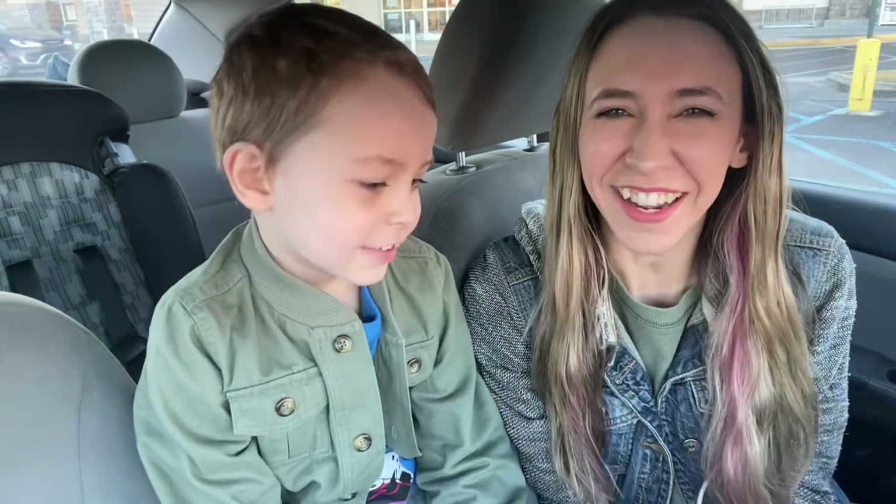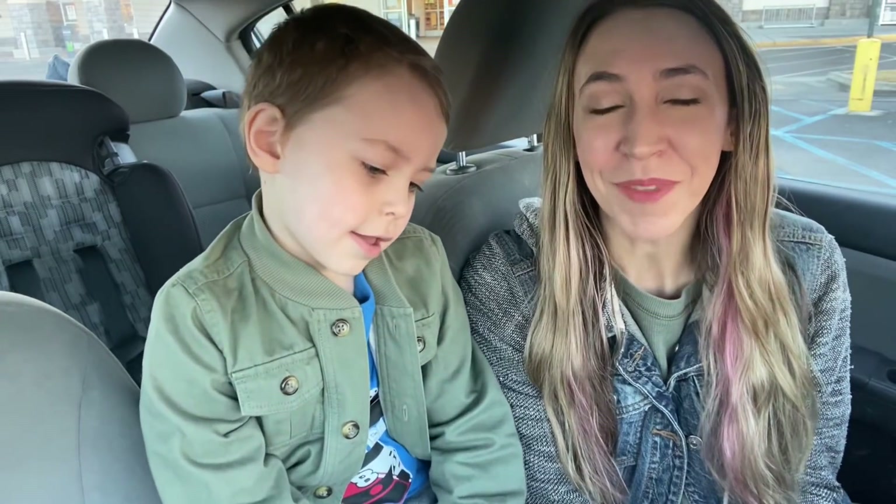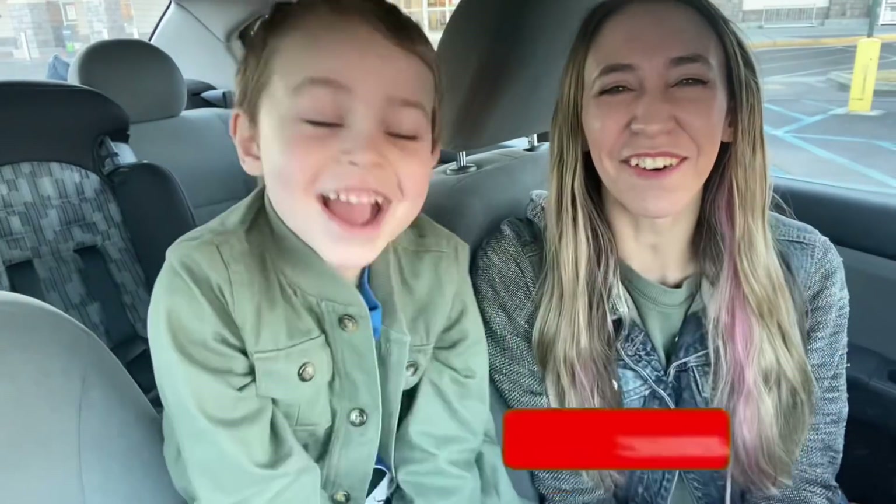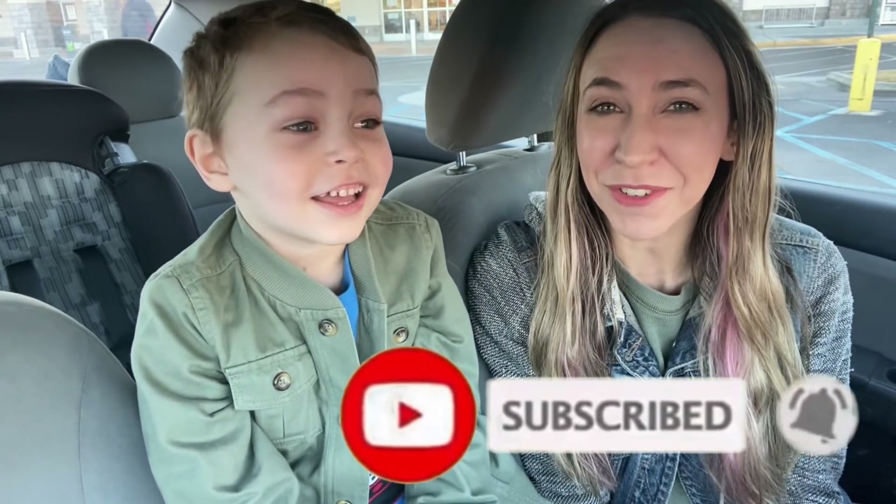Hi guys, good morning! We are outside of Publix and we are about to go in here and check out some deals. I'm going to walk you through a few deals in the store and then go over the receipt once I'm done and talk about the final cost of our items. I will have a printable list in the description box below so definitely check that out. If you're completely new to my channel, welcome! Don't forget to give it a thumbs up, hit that red subscribe button, and the notification bell. Let's go ahead and check out the deals.